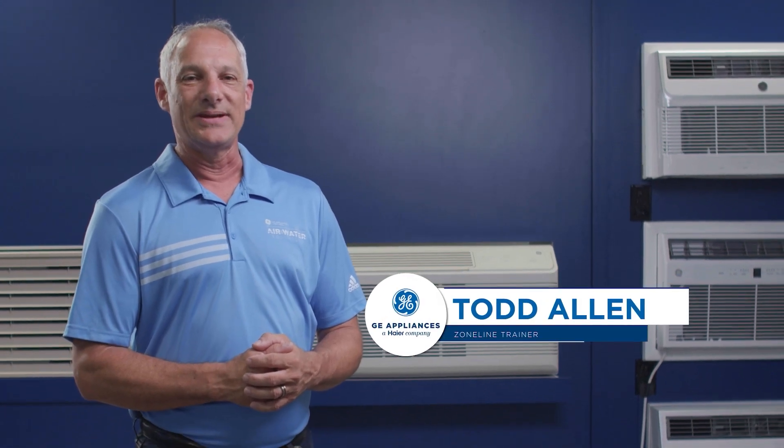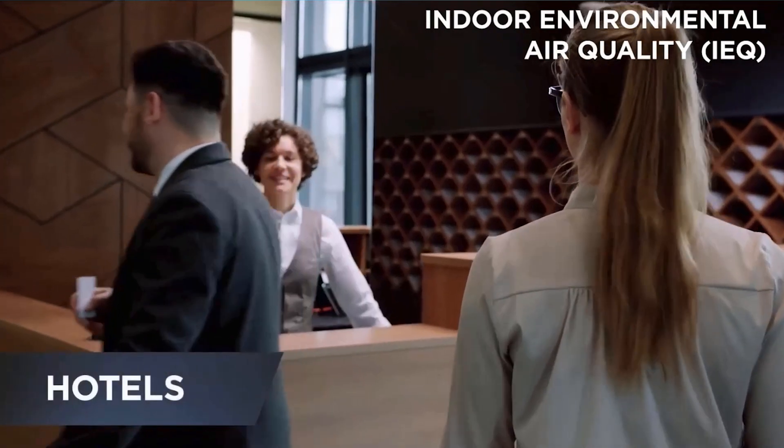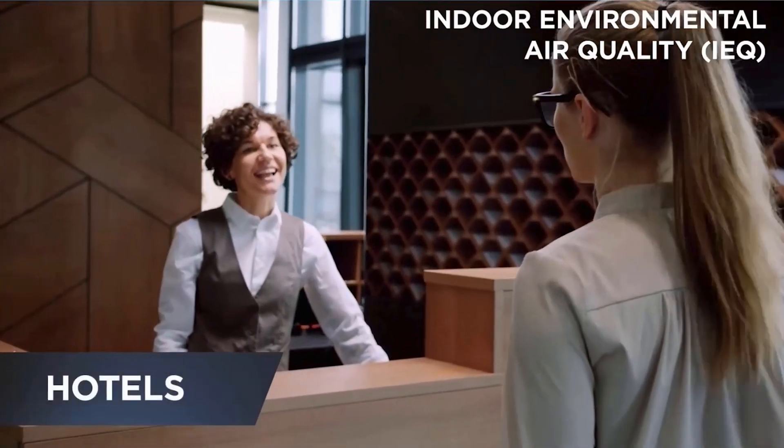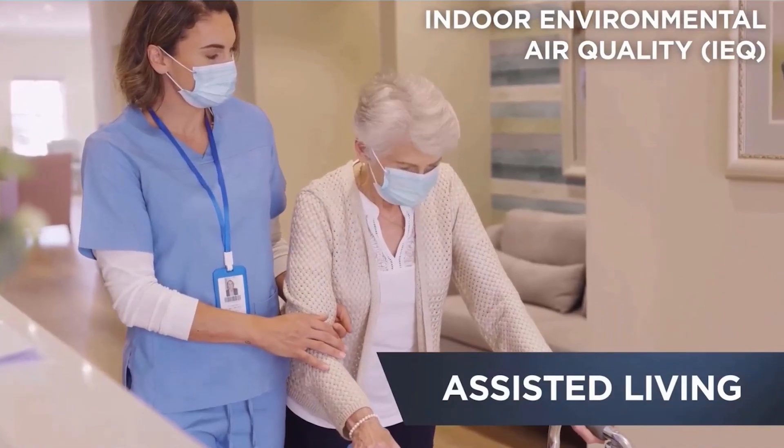Hi, I'm Todd Allen, Zoneline trainer for GE Appliances. Today, indoor environmental quality, or IEQ, is critical for senior living, assisted living, hospitality, and multifamily properties.